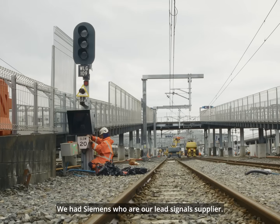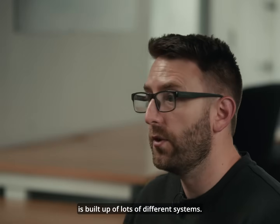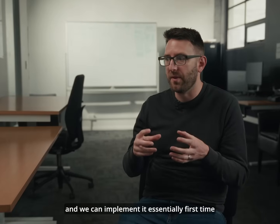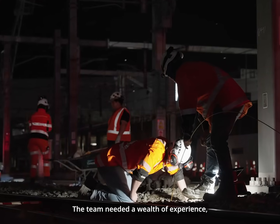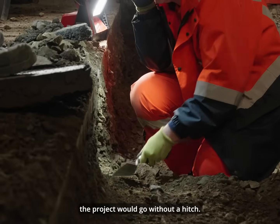We had Siemens, our lead signals supplier. The railway in the Wellington area is built up of lots of different systems. The challenge is to ensure that it all stitches together and we can implement it essentially first time without an issue. The team needed a wealth of experience, expertise and determination to ensure the project would go without a hitch. Although this is a relatively small station by international standards, it's a challenging job.